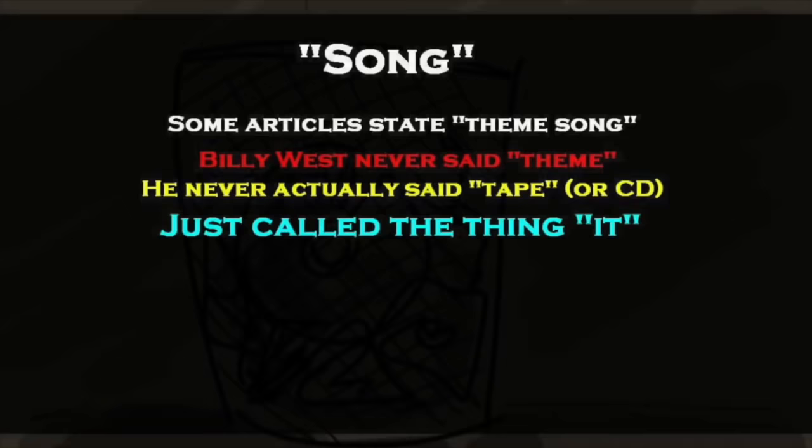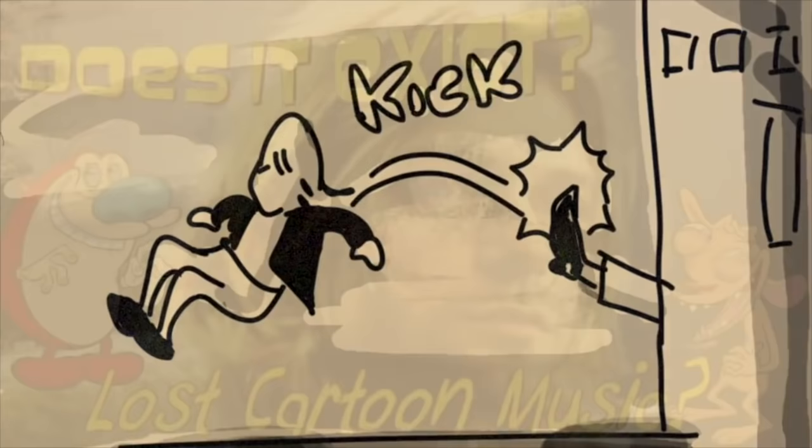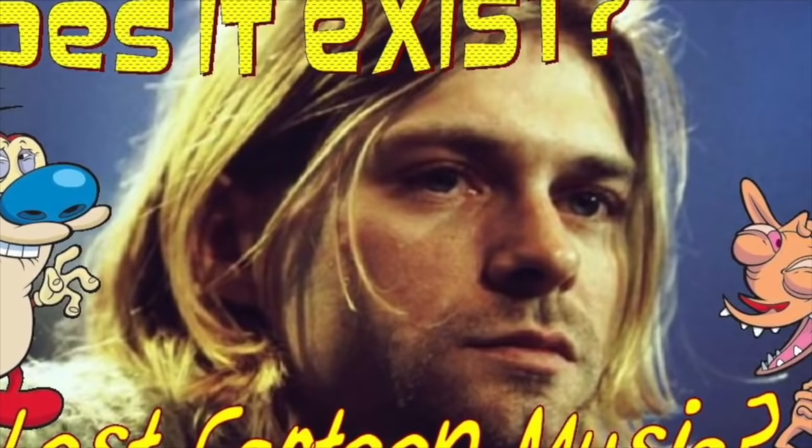That also makes me wonder what exactly this song is supposed to be. Some articles online state that this was the theme song to the show, but Billy West never said it was a theme song, and upon listening to the voice clip over and over again, he never actually says it was a tape that was thrown in the trash — just that Kurt wanted to write a song, and that the executives threw it in the trash. It seems we'll never know what exactly Kurt Cobain pitched to the Spumco executives, or whether or not this fabled event actually exists. The details seem to run in a circle, and it's truly mysterious. Until we get some official word or concrete proof, this is one rumor that might never be solved.